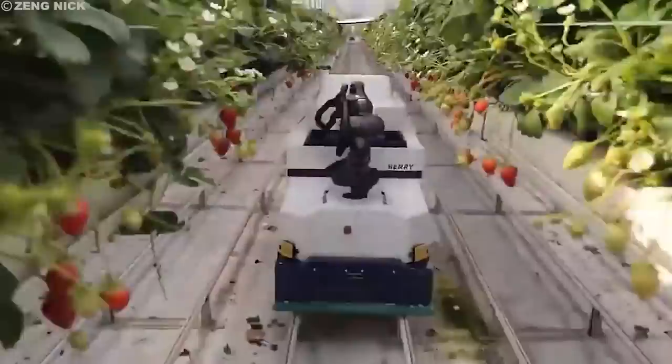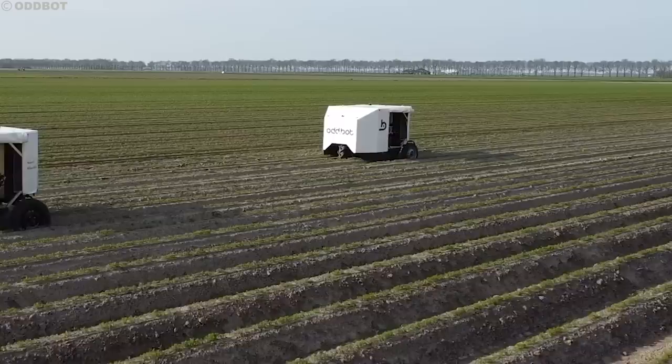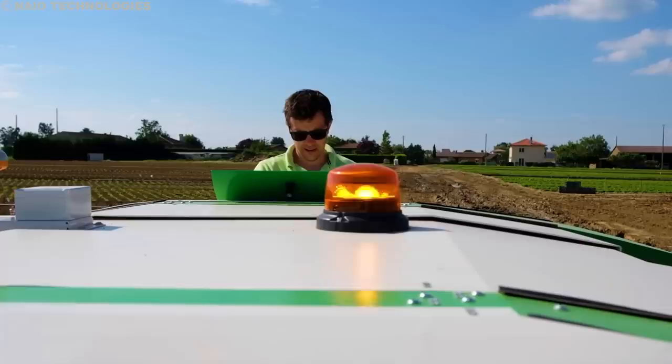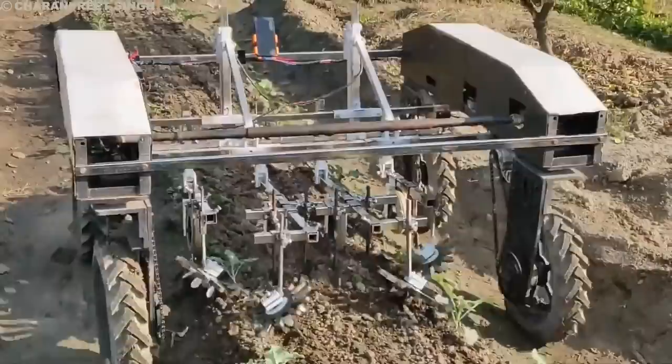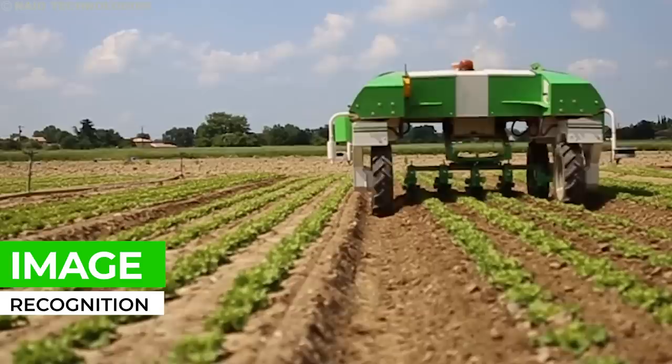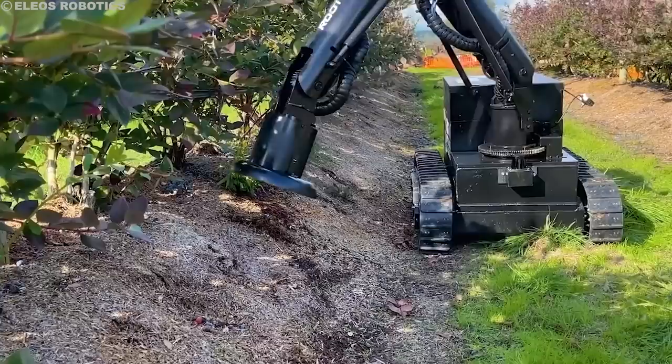As we witness the precision and efficiency of harvesting robots, the question arises: can robots revolutionize the battle against unwanted weeds? Gone are the days of relying solely on herbicides, with their potential drawbacks like environmental contamination and herbicide-resistant weeds. Weeding robots offer a modern solution, using image recognition technology to identify and eliminate weeds before they steal valuable resources from crops.